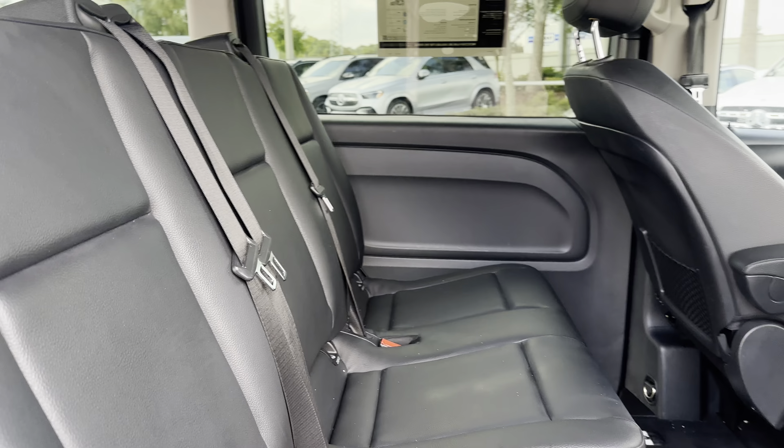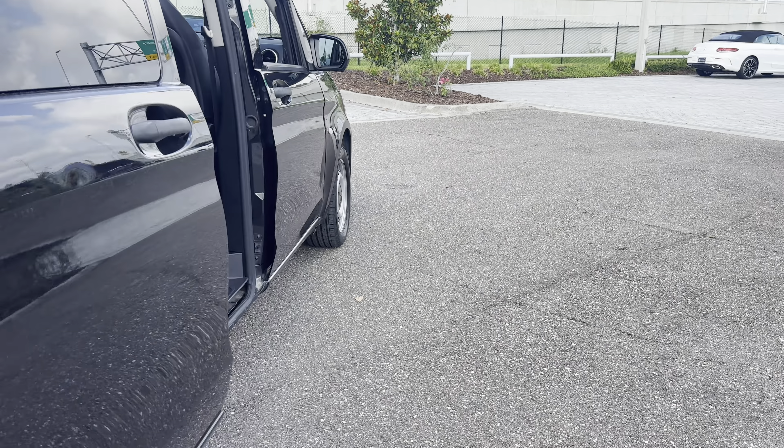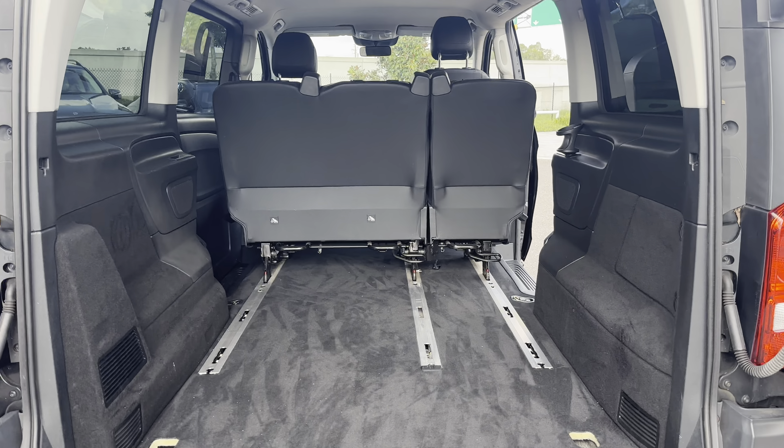There's a look at the second row, dual sliding doors, backup camera, and lots of storage in the rear.